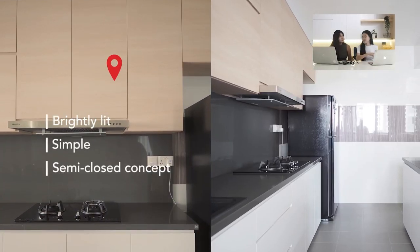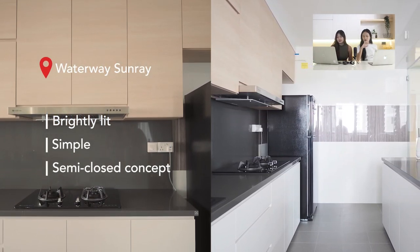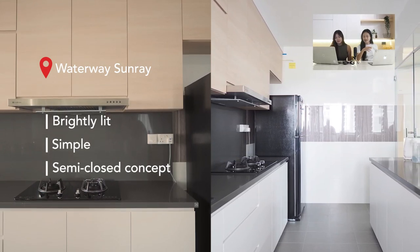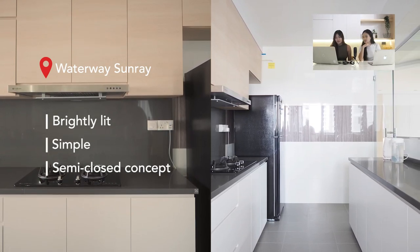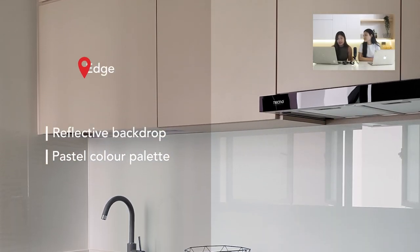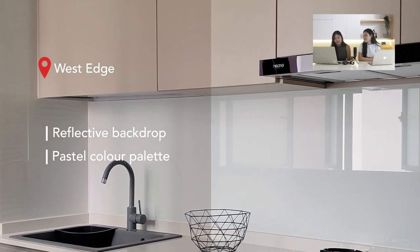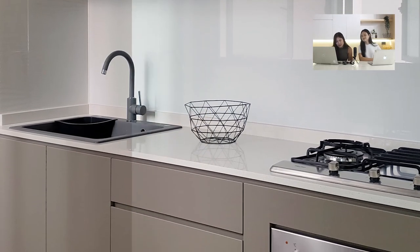Next is the kitchen at Waterway Sunray — a semi-closed kitchen concept. It's actually totally closed when you shut the glass swing door, but because it's half wall, half glass, it looks semi-open. The glass wall and door allow more light to enter, making the kitchen feel brighter and bigger. Similarly, at West Edge, using a reflective glass backing doubles the natural light by allowing sunlight to bounce off the surface, making the kitchen look brighter and larger.